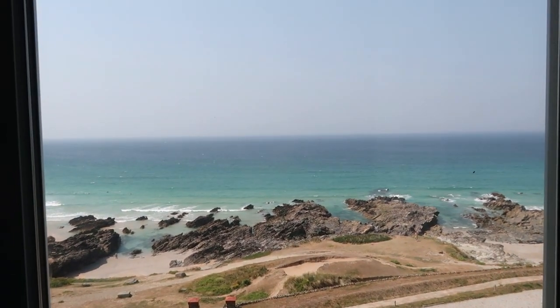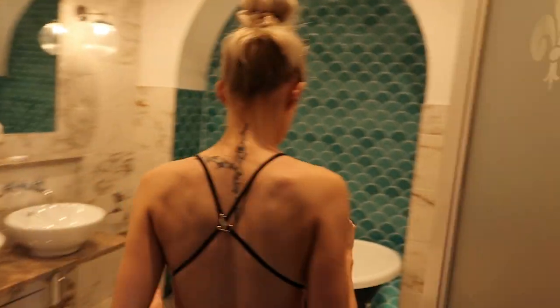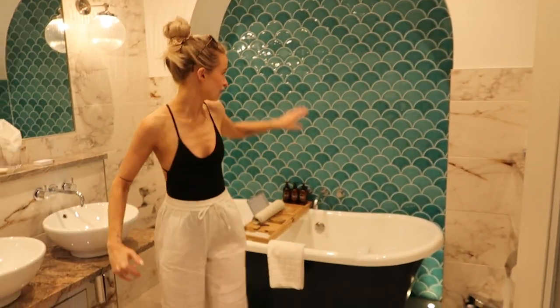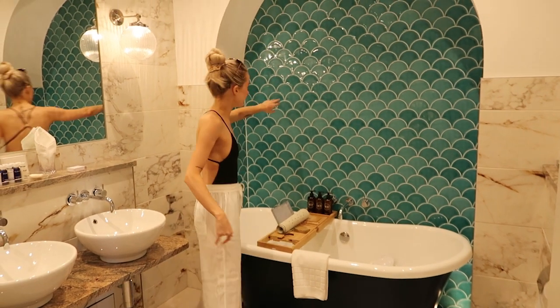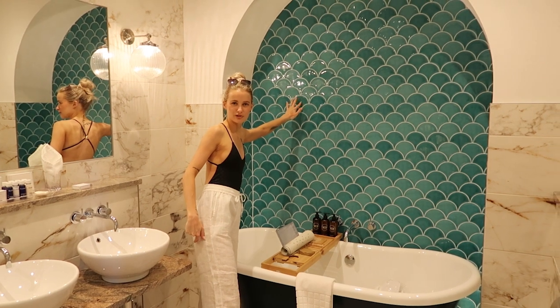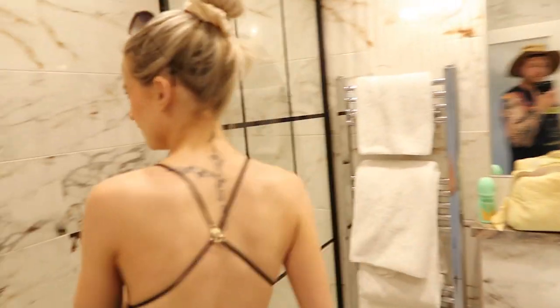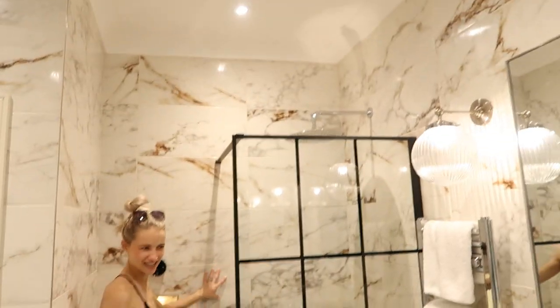We had a little debate about whether the sea-facing side is the front or back of the hotel. Through here is my favourite bit — the bathroom is so nice. It's super brand new, lovely tiles. I'm pretty sure these are from a similar place to where we got our bathroom tiles — like a Portuguese styling.